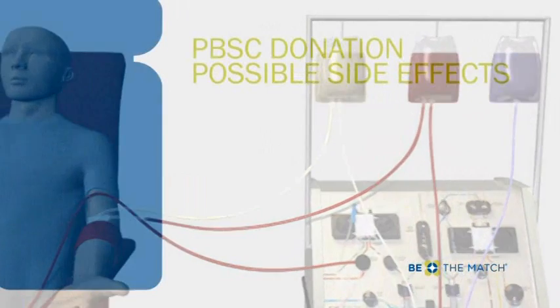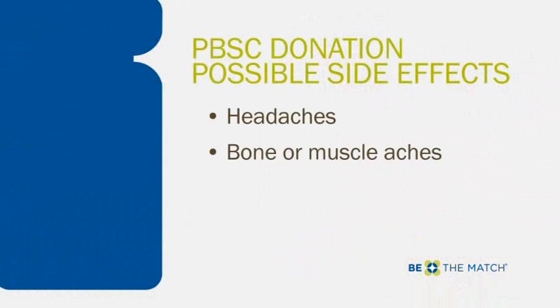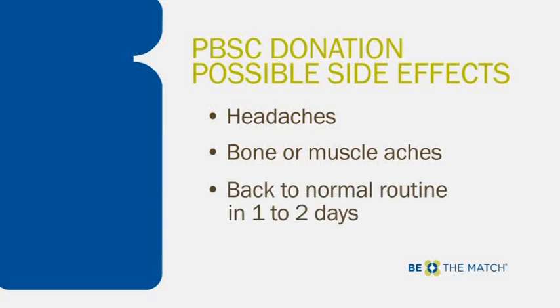PBSC donors may experience headaches, bone or muscle aches for several days before collection. These are side effects of filgrastim and typically disappear within six days of donating. PBSC donors can expect to be back to their normal routine in one to two days.